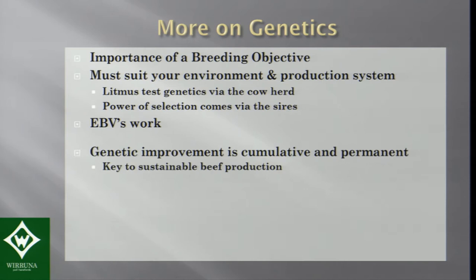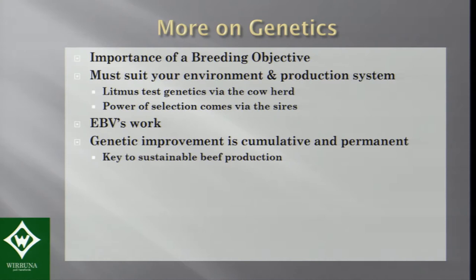The great thing about genetic improvement is that it's slow — and that can be frustrating — but it's like compound interest. Genetic improvement is cumulative, it accumulates in your herd, keeps on growing, and it's permanent. If you're making genetic gain, it's really important because it's the key to being sustainable in the future with terms of trade against us in the long run. It's a balancing act — look at multi-traits, single-trait selection can be dangerous, and know the trade-offs.